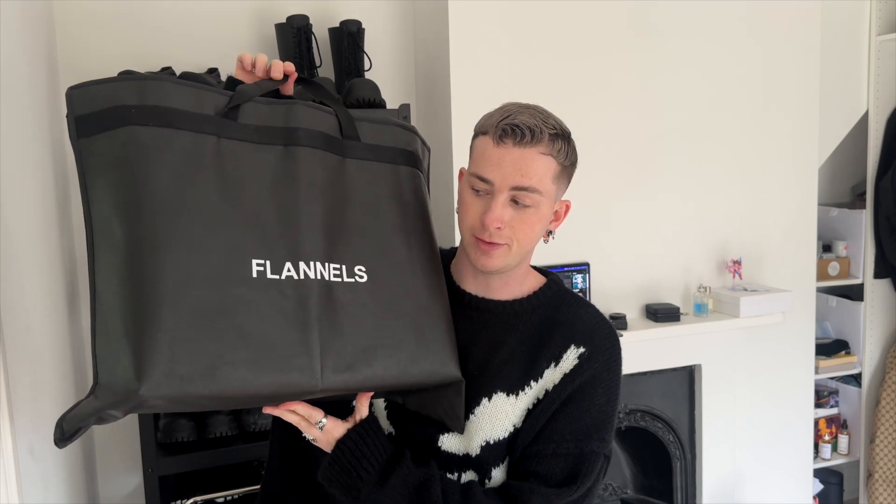Today, as you can see from the title, is a boot unboxing — Balenciaga boot unboxing. I wore these in Paris for Paris Fashion Week and the Balenciaga Summer 24 show, which was in my last vlog. If you want to come with me to Paris and to the Balenciaga show, I was very lucky to be invited yet again by the Balenciaga team. These boots were sent to me by Flannels. If you've not checked out Flannels, you definitely should. I'll link the boots in the description box below.